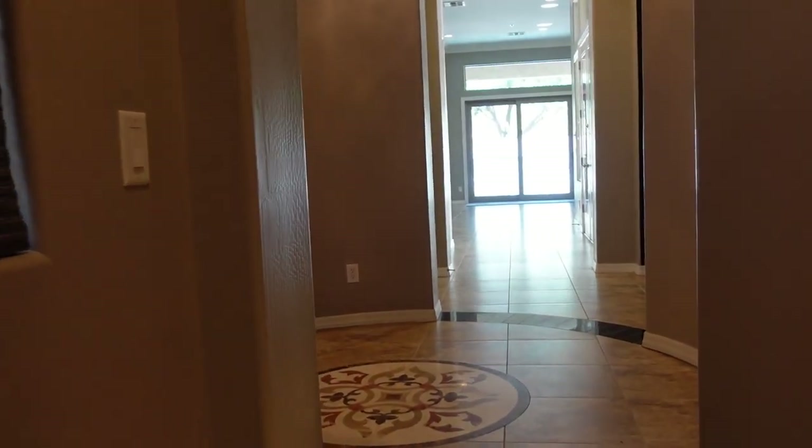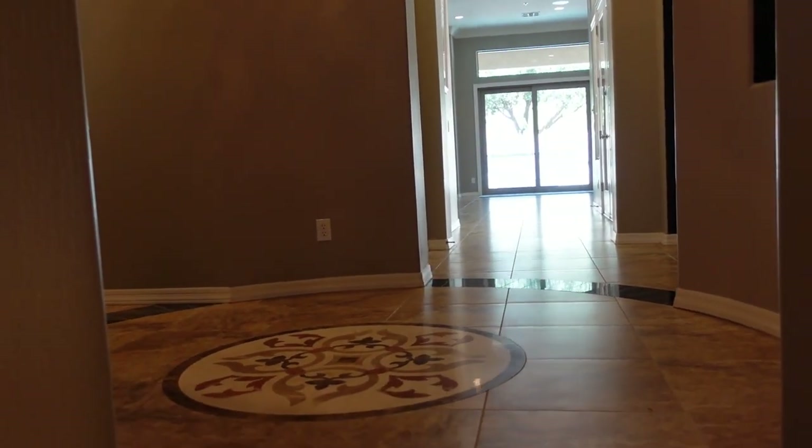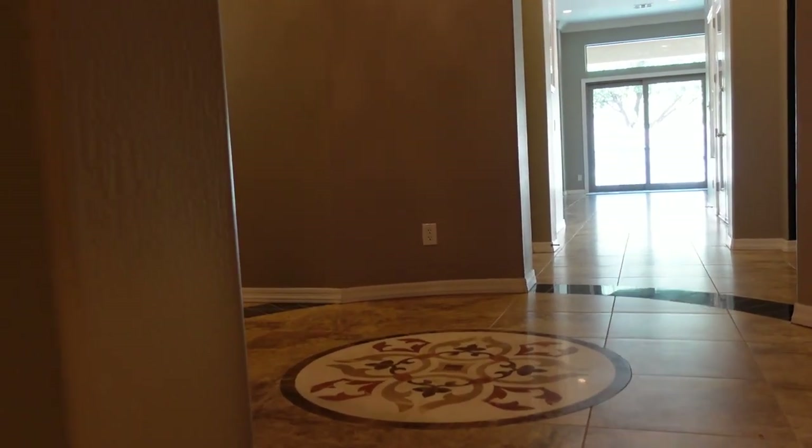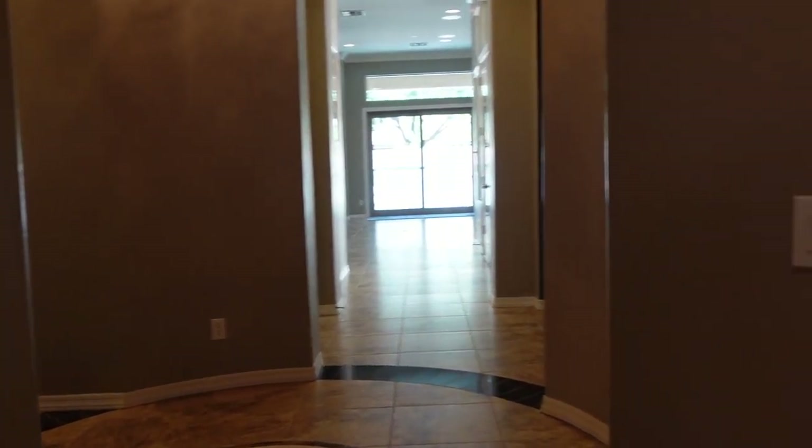We'll give you a closer look at the rotunda entry and the flooring. I just love this medallion and the granite tile that surrounds it.